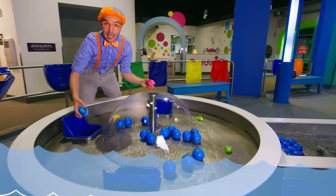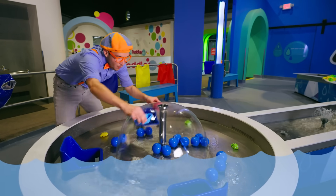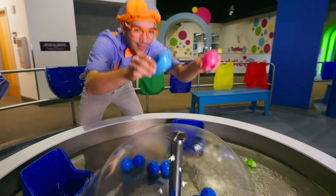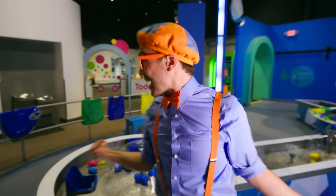Check it out! We have a blue boat and a pink boat, and they're riding the waves! There's so many fun things to play here!